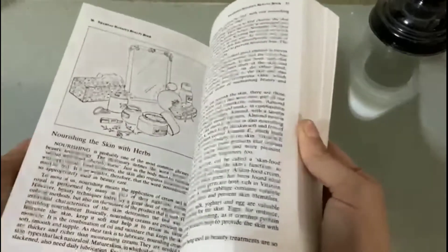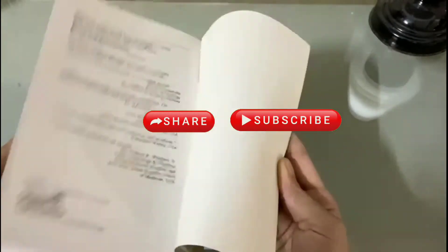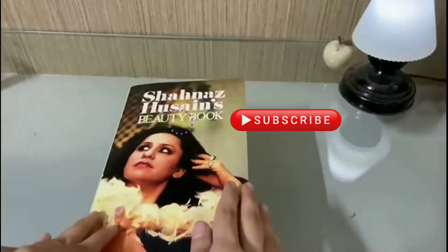So this is the book review of Shahnaz Husain's beauty book. If you like this video, please like, share, and subscribe to my channel. Thanks for watching, bye!